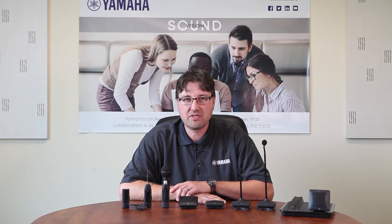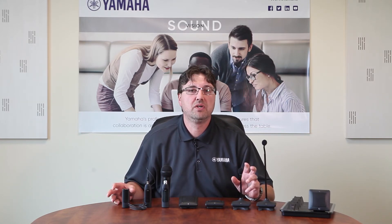A distinct advantage of the Executive Elite microphone systems is their ability to have different models of microphones for different applications paired to a receiver at the same time. For example, a 12-inch or 6-inch gooseneck in your boardroom application can be mixed with a wearable microphone for a presenter at the same time to a single receiver. They really are flexible so that you can use them in the style which you choose.